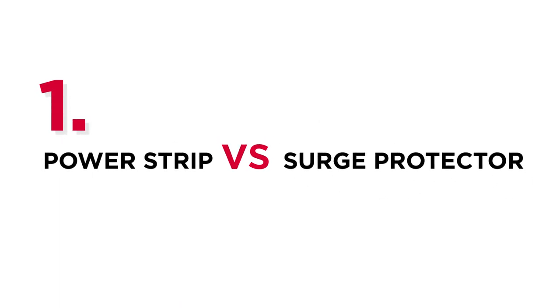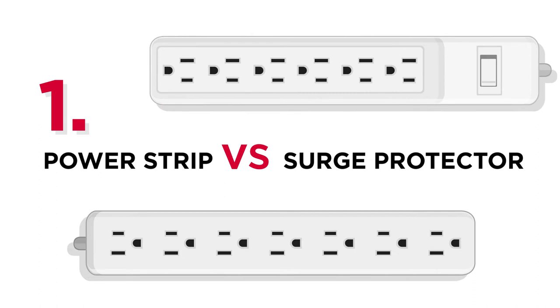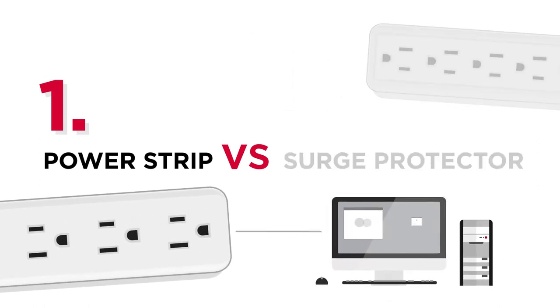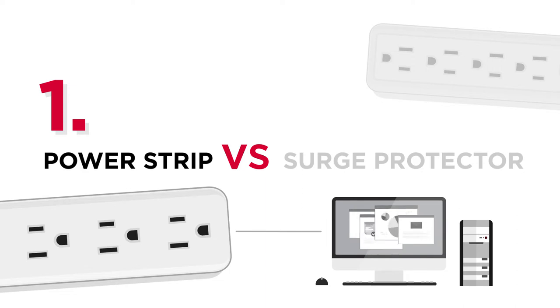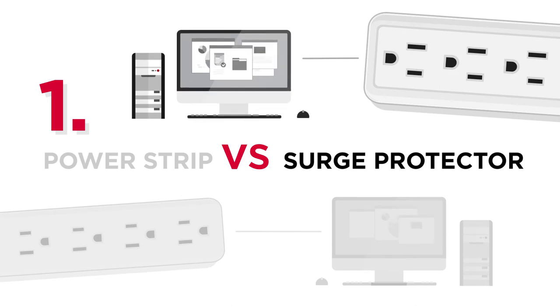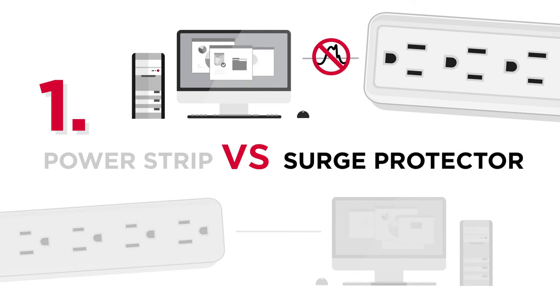First of all, you may have heard of power strips and surge protectors, but what is their main difference? We can treat power strips as expansions of your in-wall outlets to give us flexibility to power up our devices. As for surge protectors, they can not only offer the extra outlets as power strips do, but also provide protection against power surges.